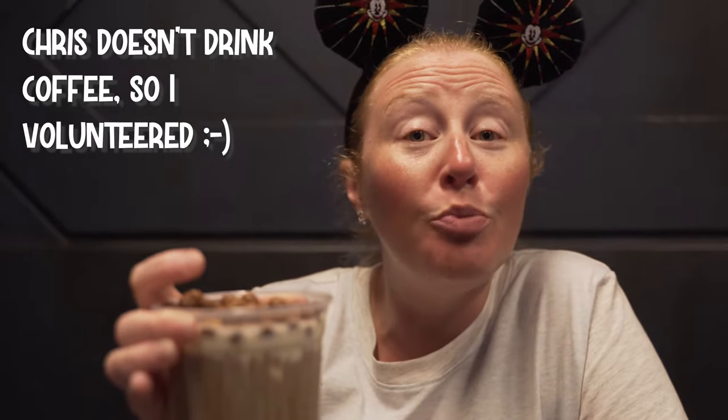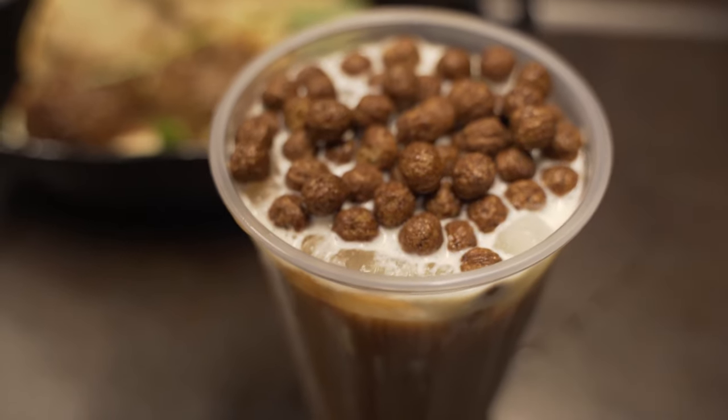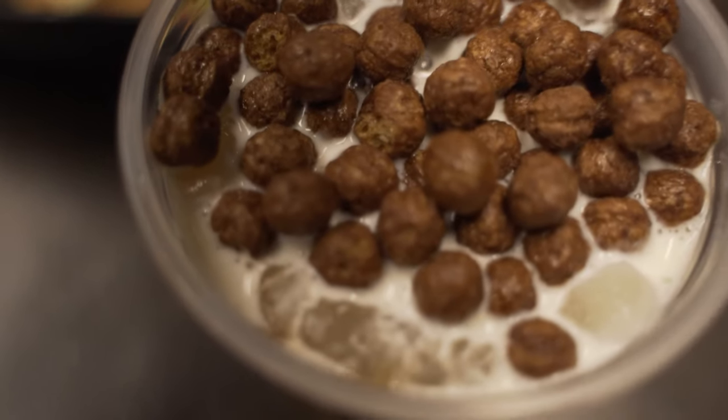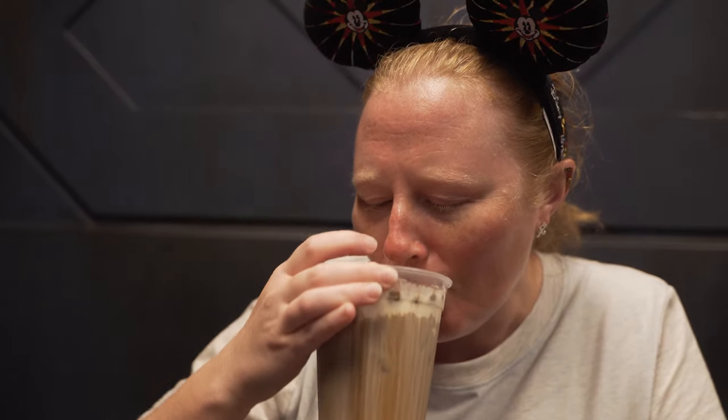This is the Cold Brew Black Calf — cold brew coffee topped with sweet cream cheese and what they call chocolate puffs. I'm here to tell y'all, these are cocoa puffs all day long. Everybody online says the sweet cream cheese is a little misleading because it doesn't taste like cream cheese, and I agree. It just tastes like a sweet cream with the cocoa puffs.